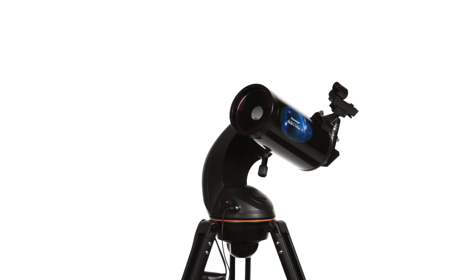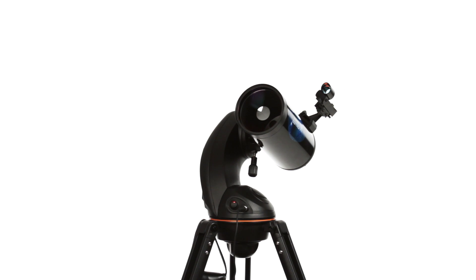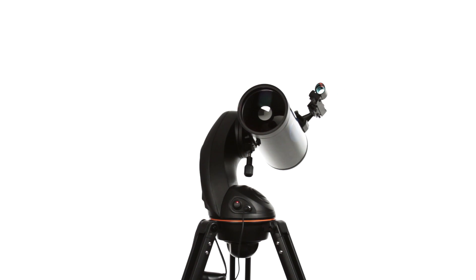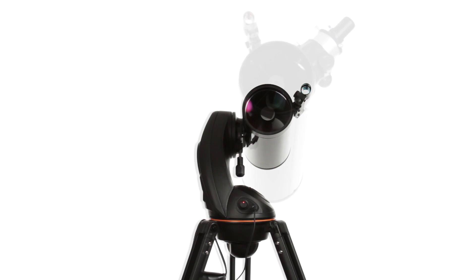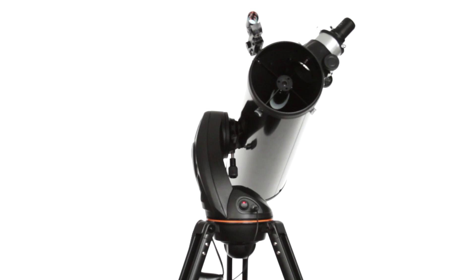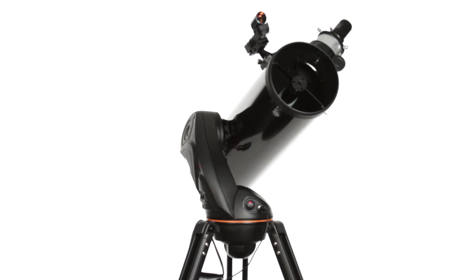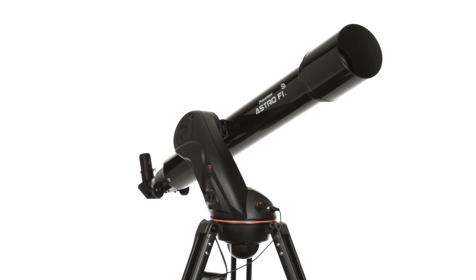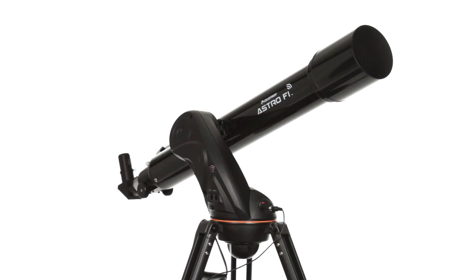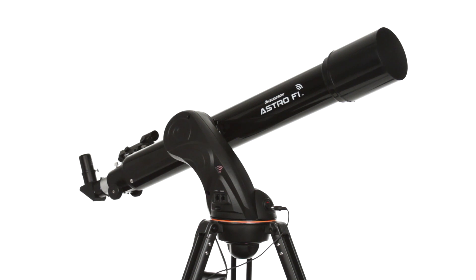Choose your view with three classic designs. Our 102mm Maksutov Cassegrain is compact and powerful, with the longest focal length of all three AstroFi models for high contrast views of the planets. The 130mm Newtonian features the largest aperture, which collects the most light for wide field views of deep space objects. The 90mm refractor offers the best of both worlds — a large aperture and moderate focal length that strikes the perfect balance.